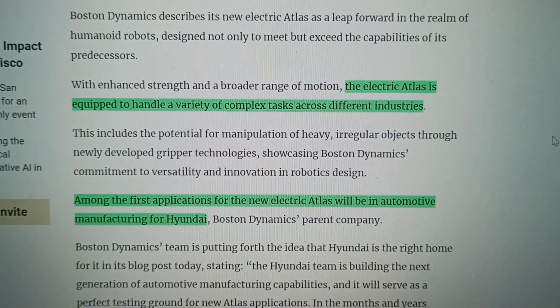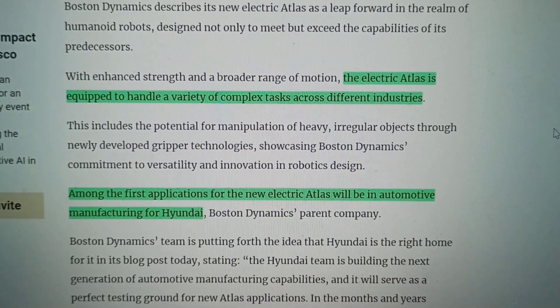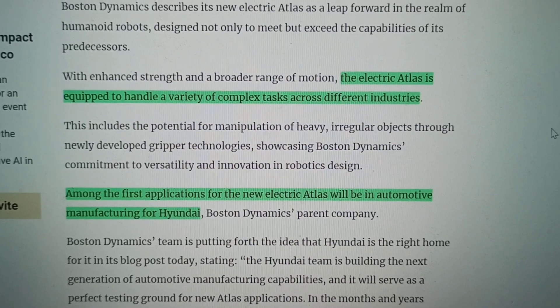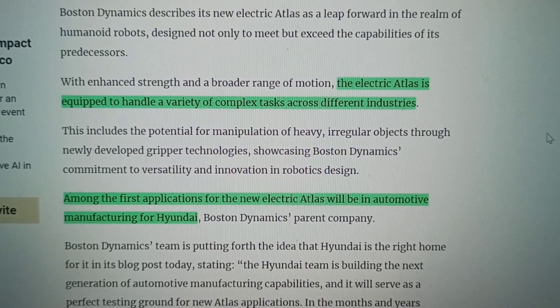This is really the big thing: with this robot, Boston Dynamics sets itself up to basically mass produce robots and have them ready for practical deployment. So will robots take your job? I don't think right now, but in the future there's definitely a possibility. They're setting everything up to go in this direction. The electric Atlas is equipped to handle a variety of complex tasks across different industries, with one of the first applications being automotive manufacturing.